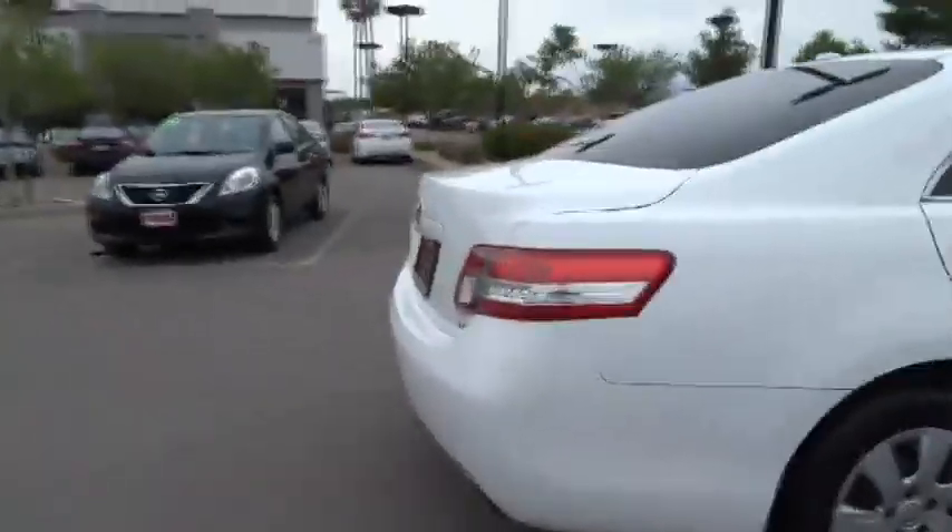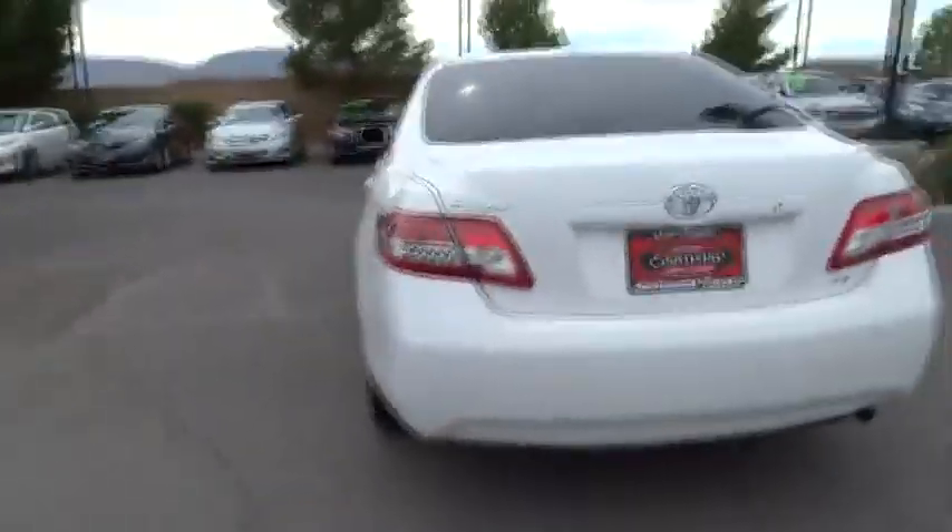2010 Camry. Toyota Camry is an affordable mid-sized car, reliable and a great comfortable commuter car. This vehicle has less than 70,000 miles. Here are some of this vehicle's great options.